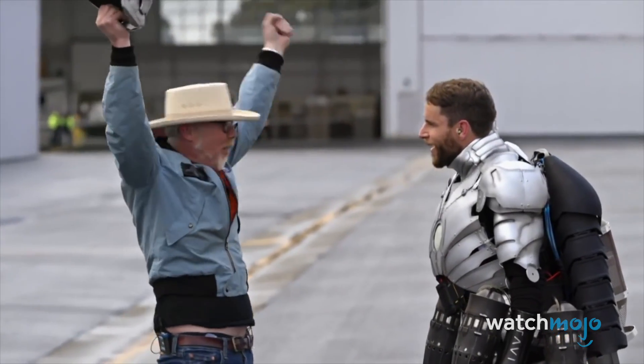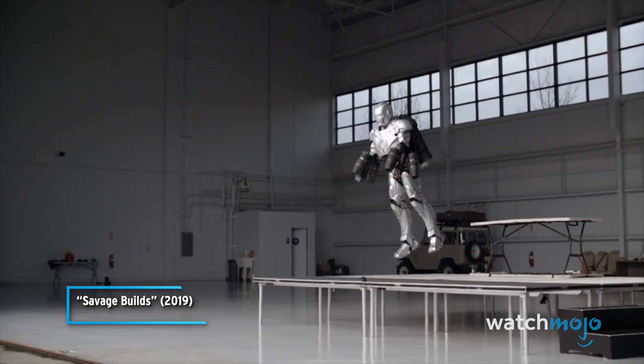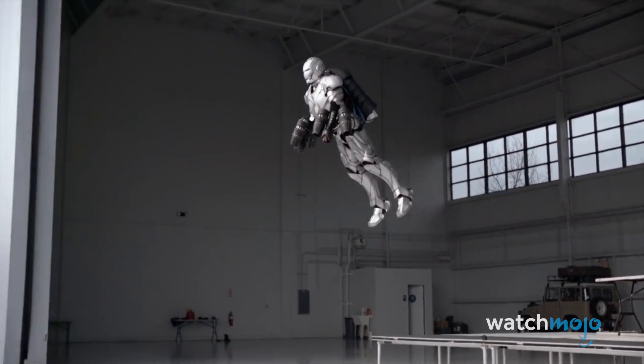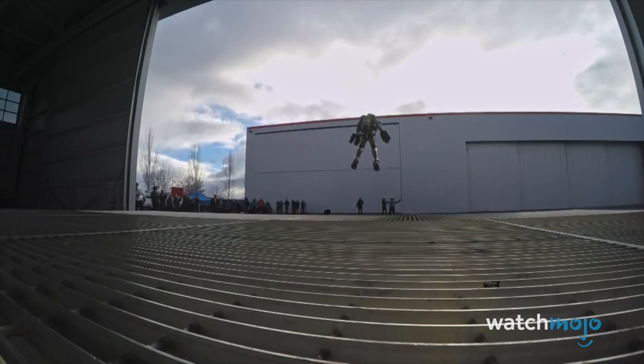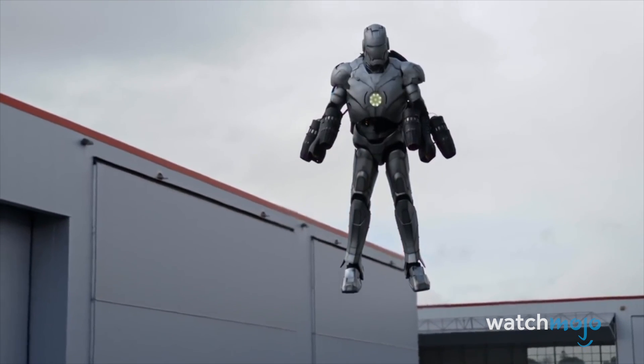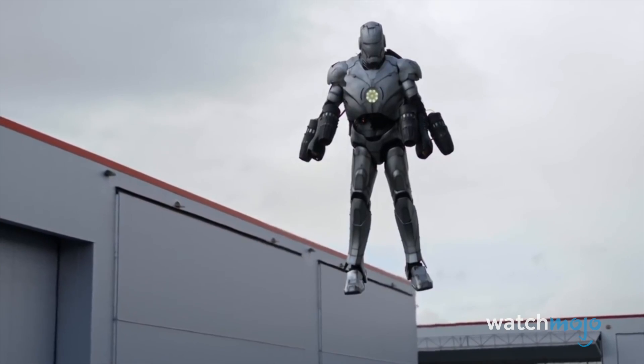It turns out that Adam Savage from Mythbusters fame isn't the only one with access to really fancy suits. This was a titanium, bulletproof, Iron Man suit flying through the freaking air. There's nothing fictional about the operation of this. It is a first prototype, and it is raw as hell. But it worked.